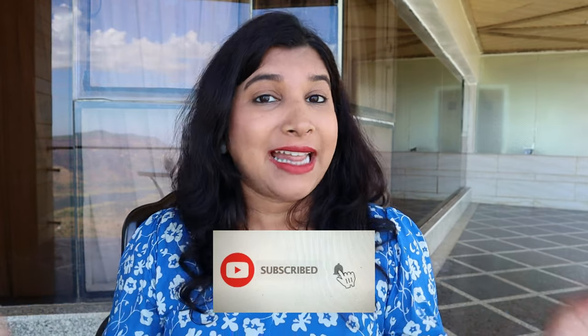Before we proceed into the room tour, if you are finding value in my videos and finding them helpful, please do not forget to subscribe to my channel. Hit that red subscribe button below and the bell icon next to it, and if you enjoy this video, also give it a like. Let's go!